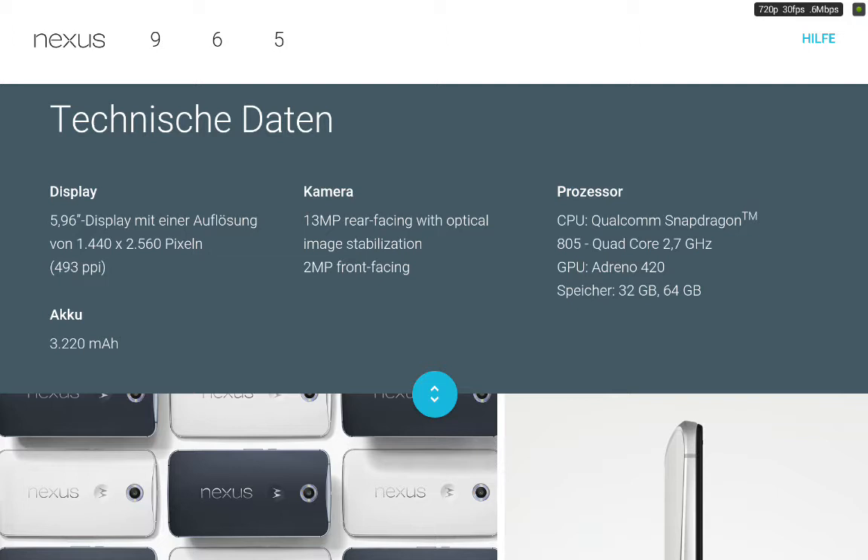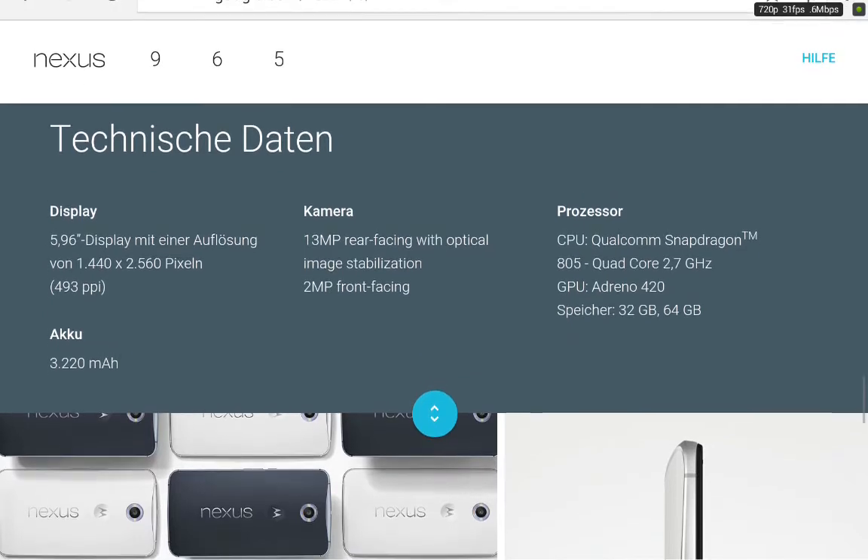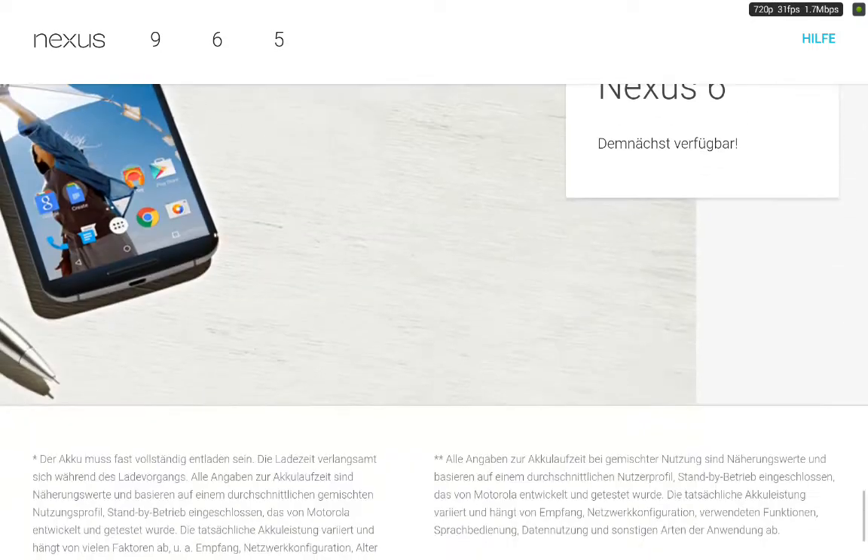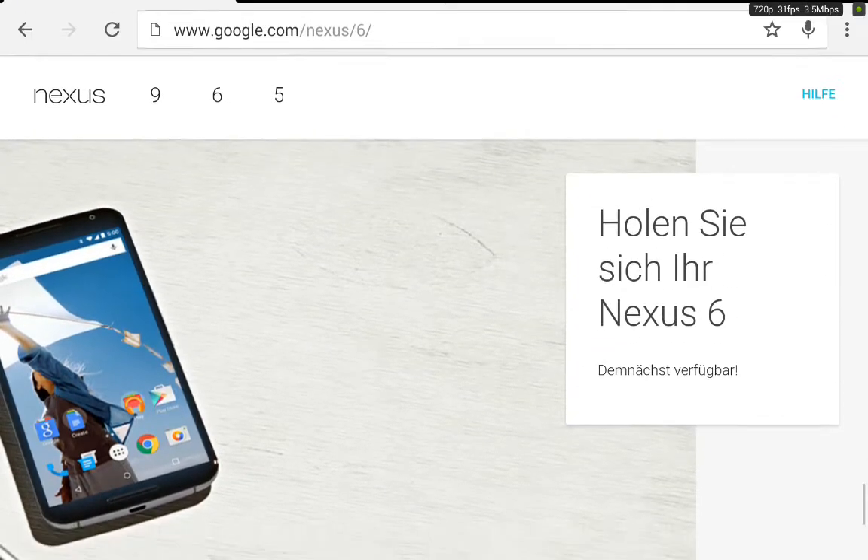We have the six-inch Quad HD display with nearly 500 PPI — specifically 492 PPI — a huge battery with 3,220 milliamp hours, a Snapdragon 805 clocked at 2.7 gigahertz, 3GB of RAM, and 32 or 64 gigabytes of internal storage with no microSD card. 2.7 gigahertz — that's pretty dope.